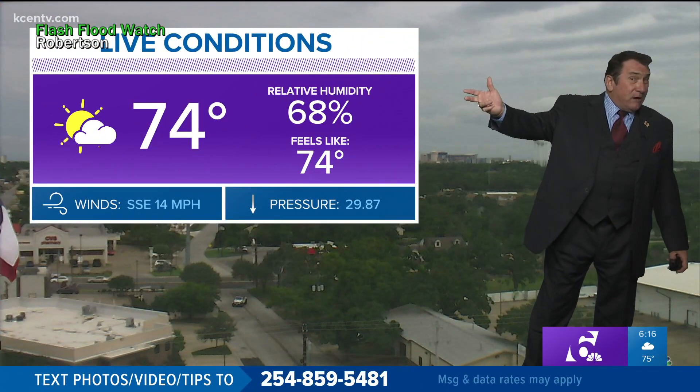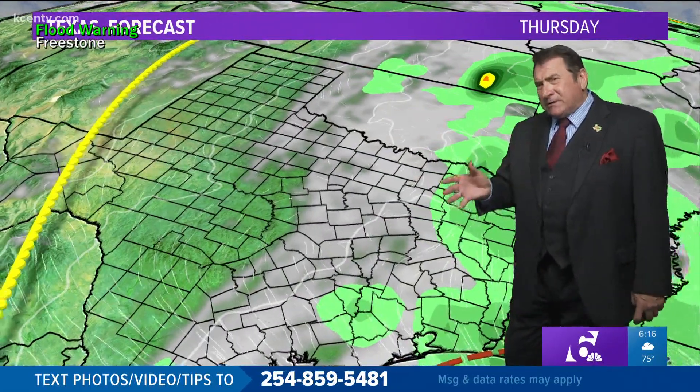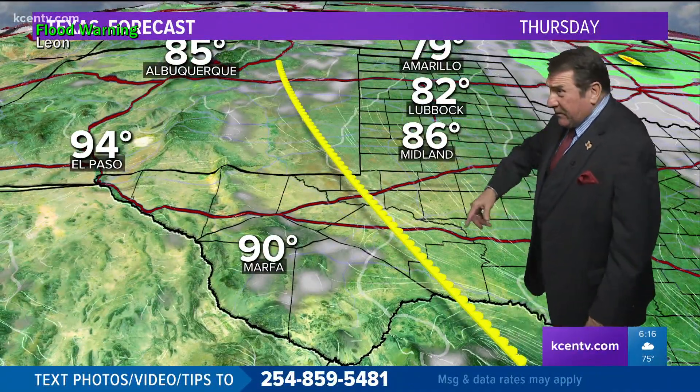Right now the sun's trying to break through — 74 degrees, 68% relative humidity. Winds are going to be easterly throughout much of the evening tonight, which still brings in that moisture and sets up the possibility of some rain for us later in the evening.